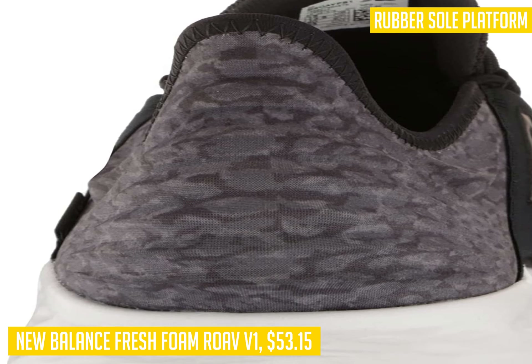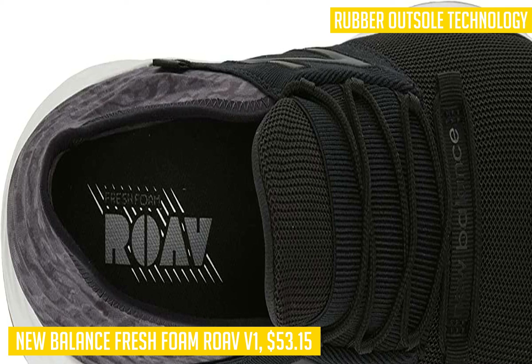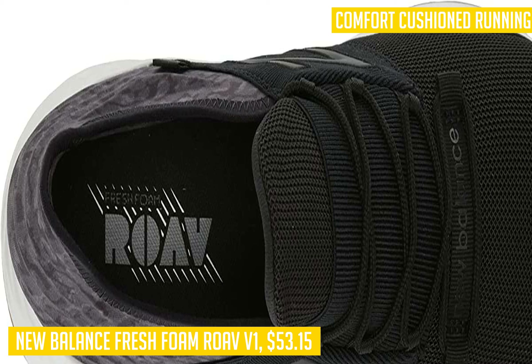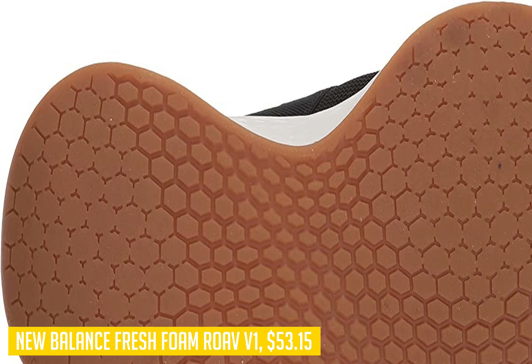These shoes strike an excellent balance between being stylish and minimalist, with just under 10 ounces in overall weight. They also feature durability through the endurance outsole technology that covers high-wear areas. In terms of comfort, the fresh foam midsole cushioning feels like you're walking on clouds, combined with a snug fit from the OrthoLite footbed — it's truly as if you're walking barefoot, even in wet or cold weather conditions.